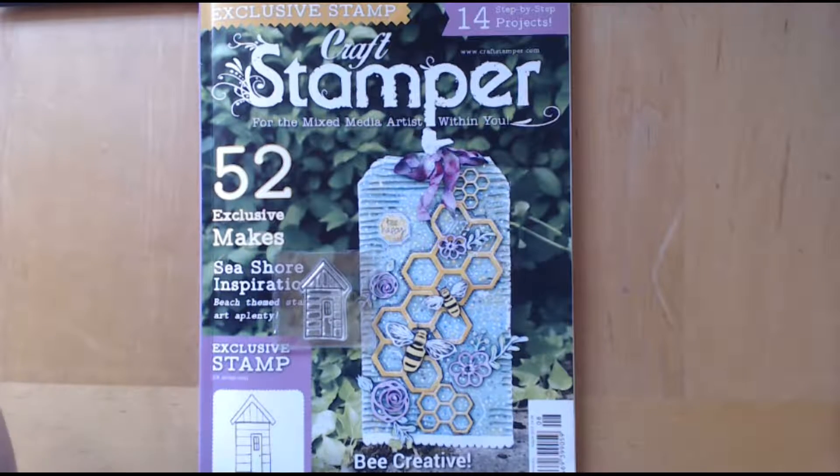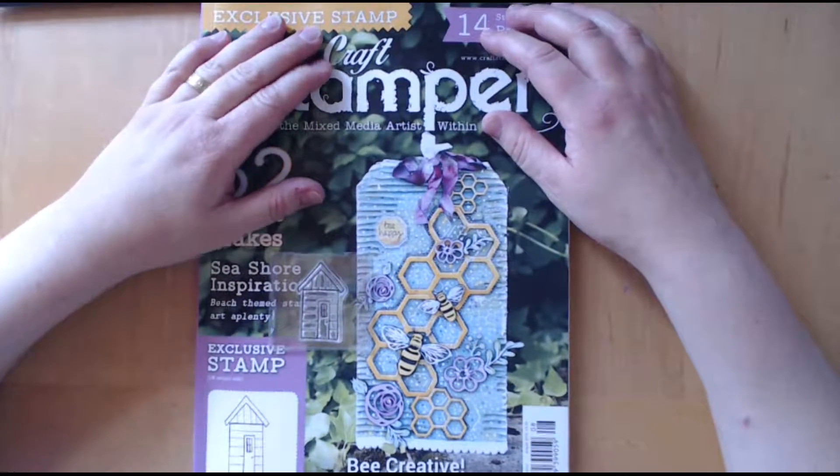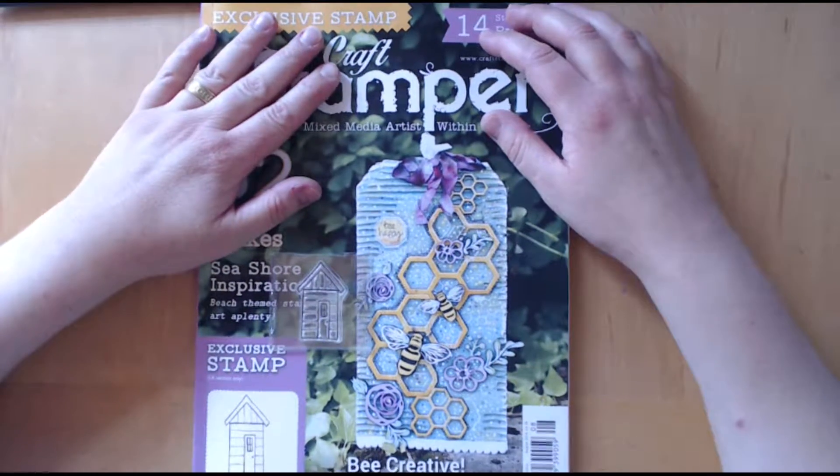Hello! Today I am sharing Craft Stamper Magazine and I want to do some VRs for some people.